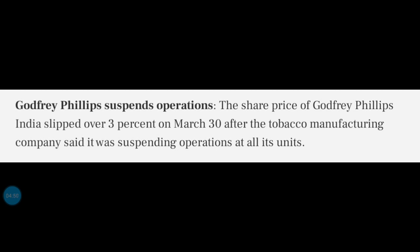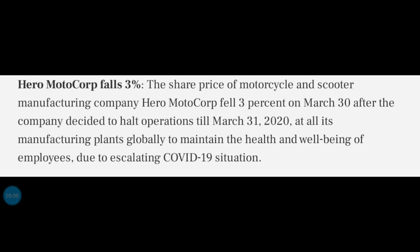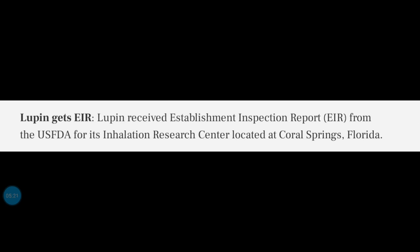Godfrey Phillips has been shut down on March 30th. If you consider the situation, they will shut down on March 30th. Hero MotoCorp has been shut down on March 30th as well. If you consider the pharmaceutical companies, they have a lot of pharmaceutical companies, and a product deal went through with pharmaceutical articles.